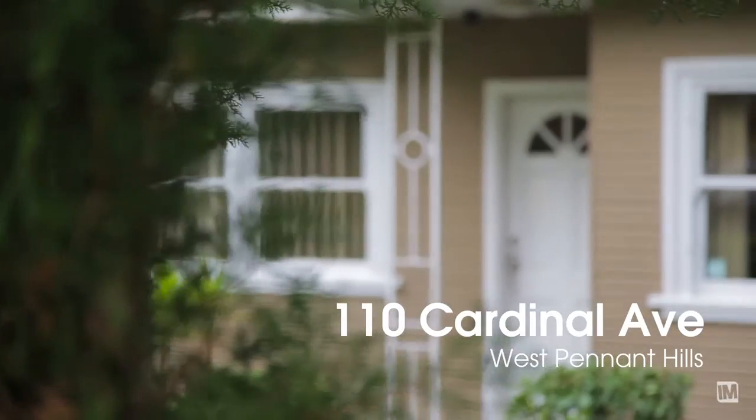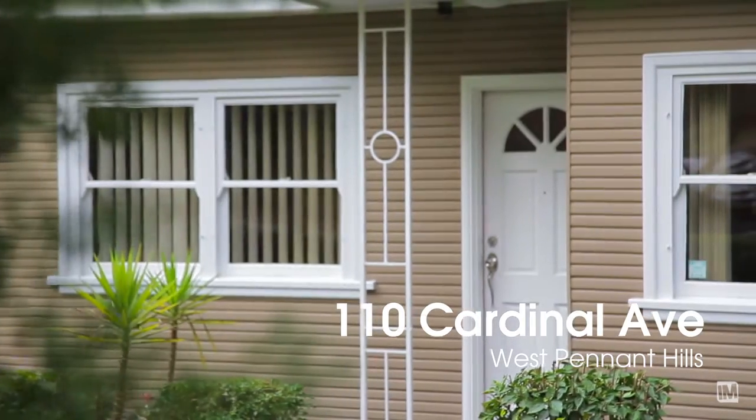Hello, I'm Jenny Carr from Louie Carr Real Estate and I'd like to welcome you here today to 110 Cardinal Avenue, West Pennant Hills. This really is home sweet home.